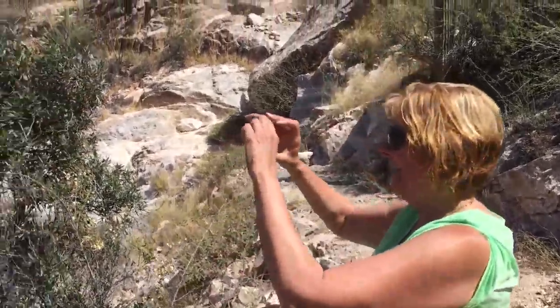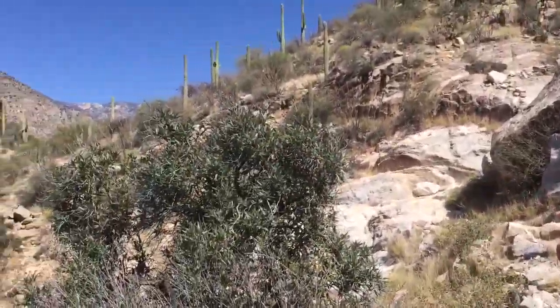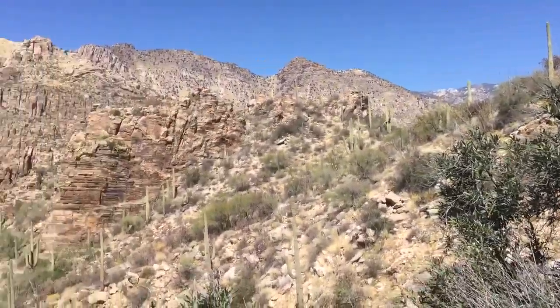Here's Ruta getting ready to take a picture because it is very awe-inspiring here.